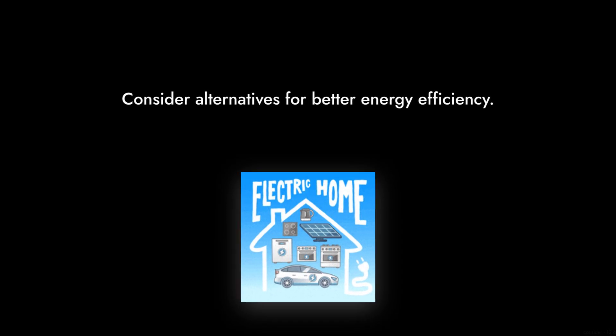Reason number four: power consumption. With a TDP of 65 watts, it may not be the most power-efficient choice out there. If you're building a system with energy efficiency in mind, you might want to consider alternatives.